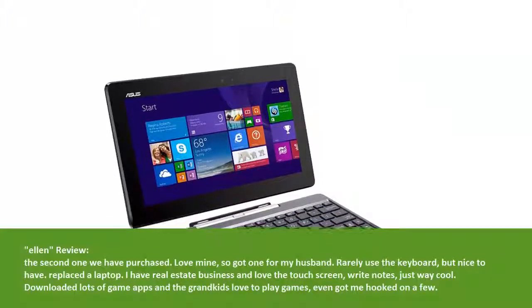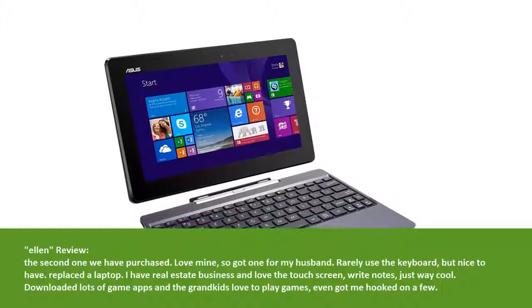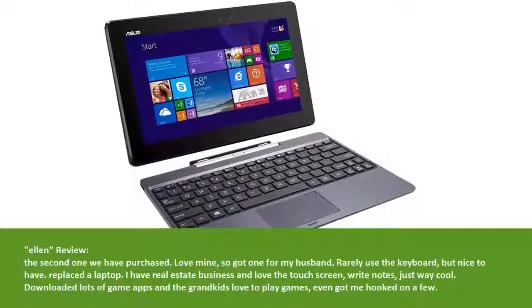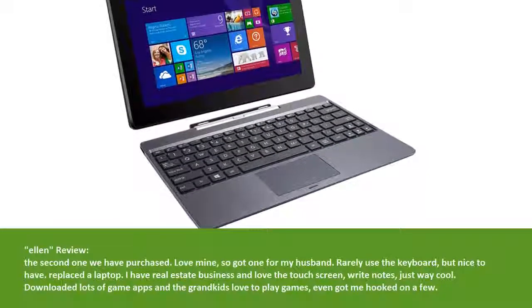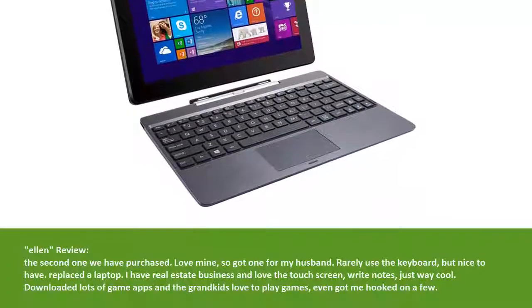Ln review — the second one we have purchased: Love mine, so got one for my husband. Rarely use the keyboard, but nice to have. Replaced a laptop. I have a real estate business and love the touchscreen — write notes, just way cool. Downloaded lots of game apps and the grandkids love to play games; even got me hooked on a few.